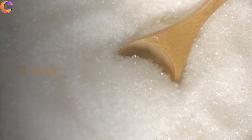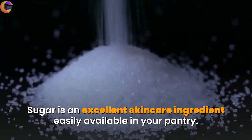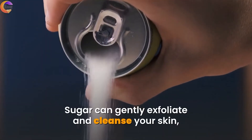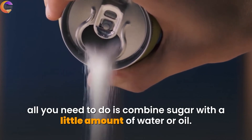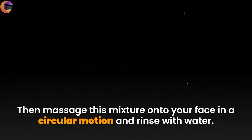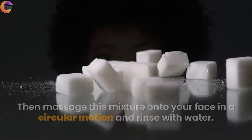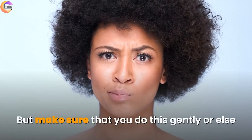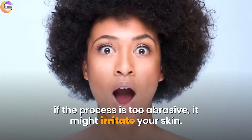6. Sugar. Sugar is an excellent skincare ingredient easily available in your pantry. Sugar can gently exfoliate and cleanse your skin — all you need to do is combine sugar with a little amount of water or oil, then massage this mixture onto your face in a circular motion and rinse with water. Make sure you do this gently, or else if the process is too abrasive it might irritate your skin.